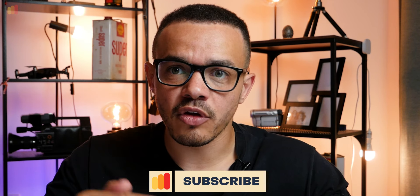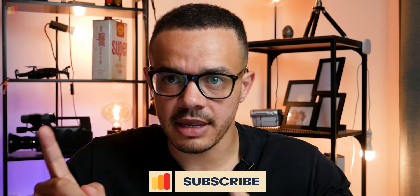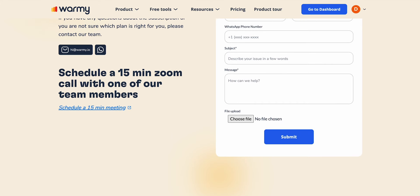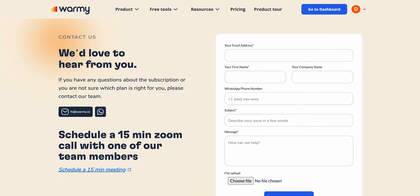By maintaining this optimal mix, our customers here at Warme have seen an overall 20 to 30% increase in their overall email deliverability rate, their click-through rate, and their overall engagement rate, which means more of their customers are not only seeing their emails, but they're opening them and engaging with them.